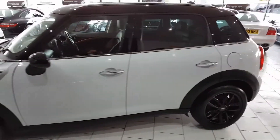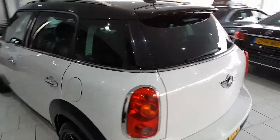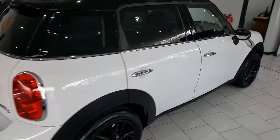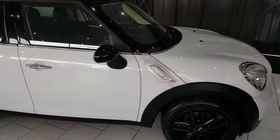Part exchange is available and finance packages are available. Full details of all our finance packages can be found on our website with a handy payment calculator. For any further questions, please call our sales team on 01670 511 064.